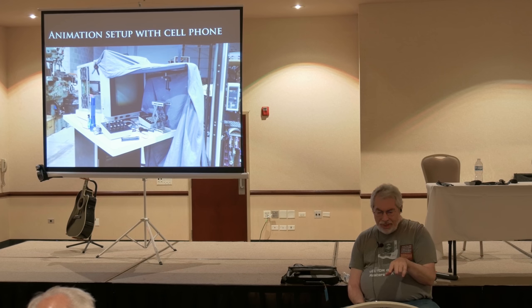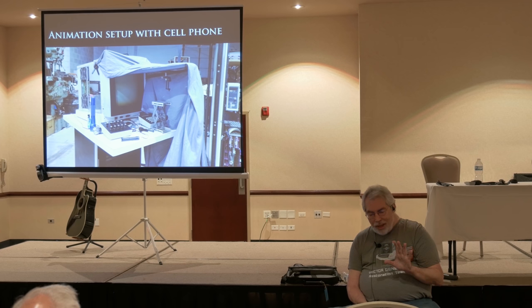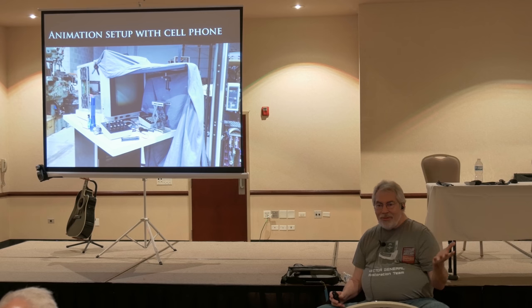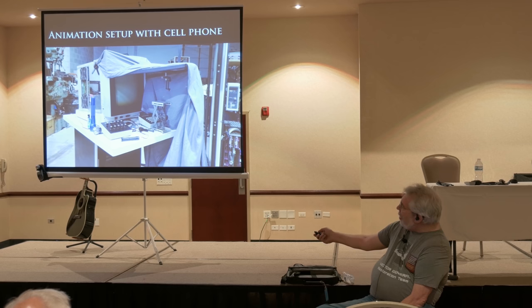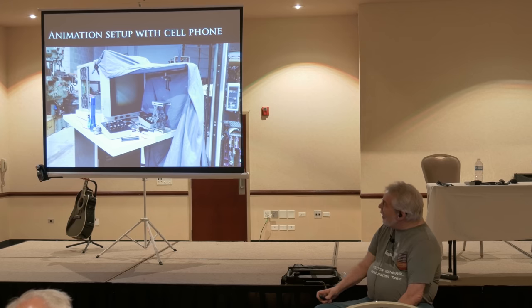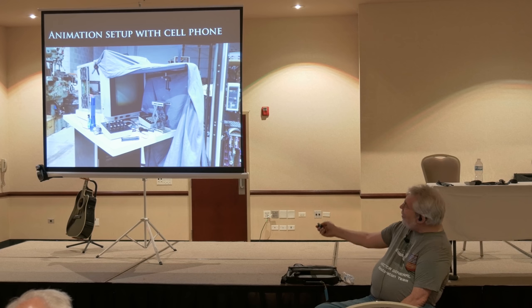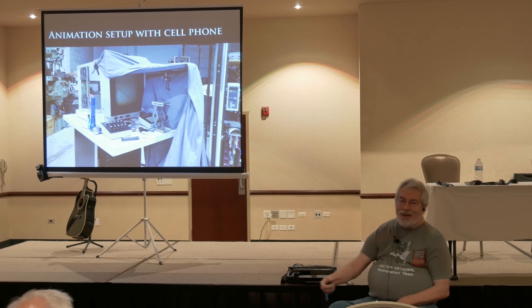One of the things — there was a camera mount originally made on the vector general for doing film. I think it was a 4,000 frame-per-second 60-millimeter film camera that we never used, but they made the nicest bracket for it. What do we have today? We have 4K cell phones. So I bought a selfie stick — threw away the telescoping part, kept the clamp that holds the cell phone, which just mounts on the existing mount with some optical bench parts from one of my lasers. It just happens to sit right where you want it.